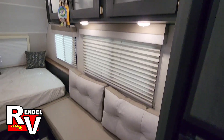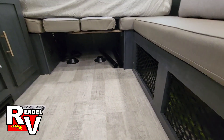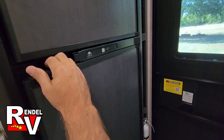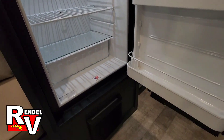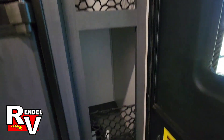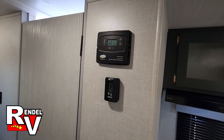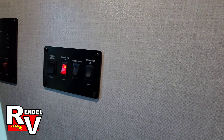It's got some overhead storage, a couch, and some storage under there. When you first walk in, it's got the Nor-Cold gas-electric refrigerator, and that will be the gas furnace. There's a little pantry area right here, your Go Power battery solar charger, your thermostat, your light controls, tank readouts, and a Bluetooth radio over there.